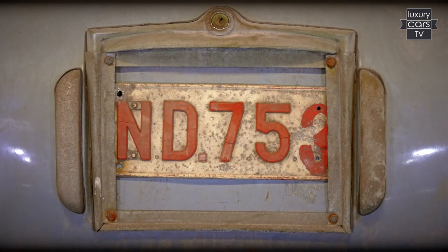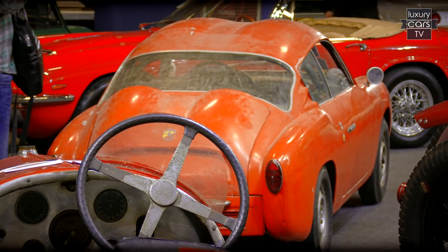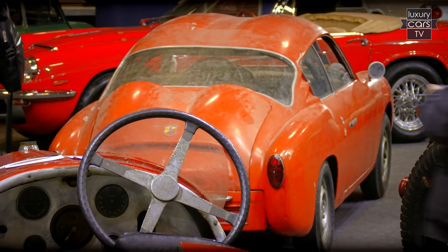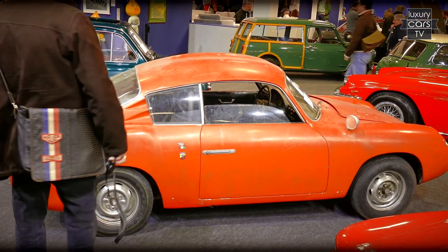The Lancia Flaminia Sport with a Zagato body even achieved 175,000 euros, but the seller withdrew the sale because the price was not high enough for him. A 1958 Fiat Abarth 750 GT Zagato barn find scored 47,000 euros.